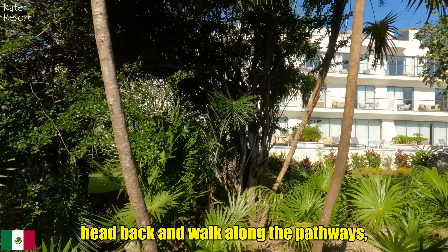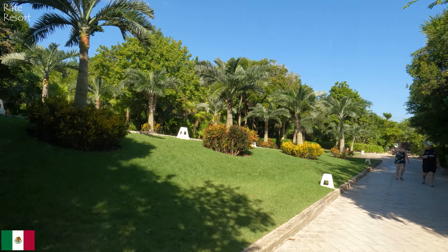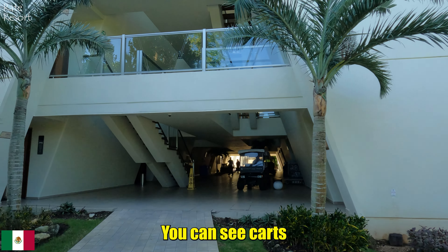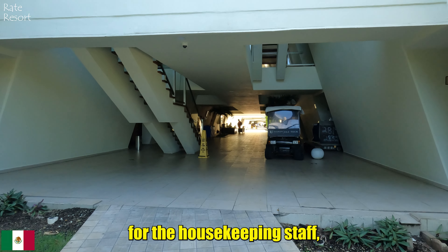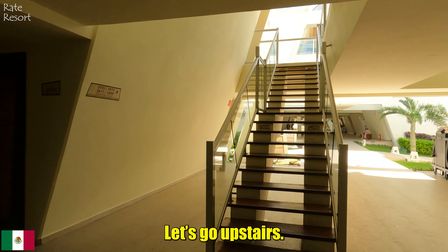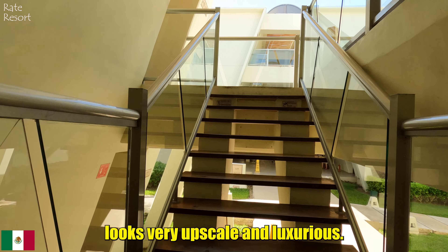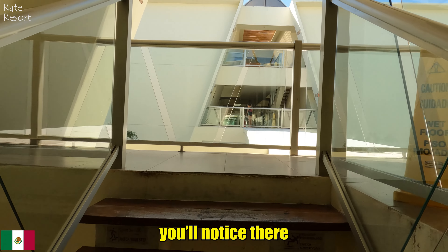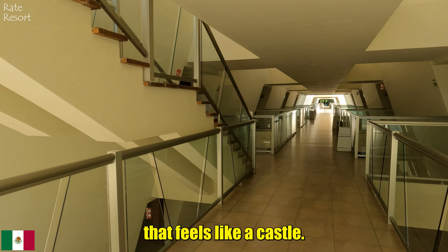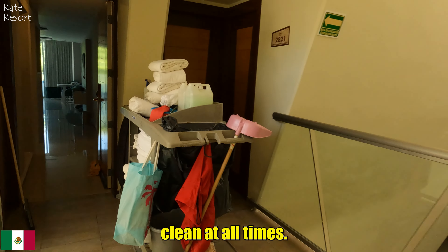Now let's head back and walk along the pathways, maybe even explore one of the buildings. The building is impressive with lots of glass and marble everywhere. You can see carts being used to deliver towels and equipment for the housekeeping staff, as well as to transport guests around. The stairs are beautiful with glass sides and the whole place looks very upscale and luxurious. As we go up, there are three floors. Everything here is well-maintained with a spacious lobby that feels like a castle. There are many rooms and even elevators available — the staff keeps everything clean at all times.